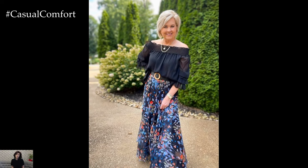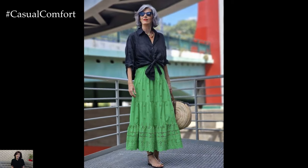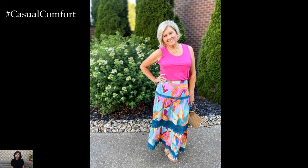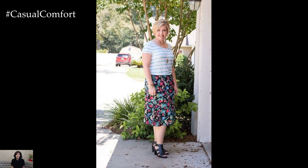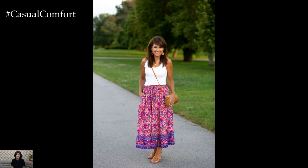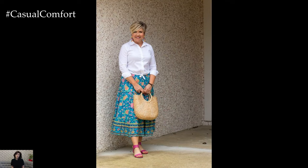Make a statement with bold colors. Summer is the perfect time to embrace vibrant hues and bold colors that reflect the season's joyful spirit. Step out of your comfort zone and opt for skirts in eye-catching shades like coral, turquoise, or sunny yellow to make a statement wherever you go. Pair bold colored skirts with neutral tops or complementary tones to create a balanced look that's both sophisticated and stylish. Don't be afraid to mix and match colors to express your unique personality and create memorable summer outfits that turn heads for all the right reasons.